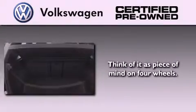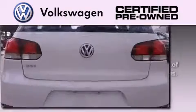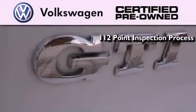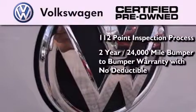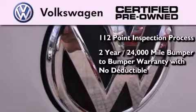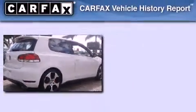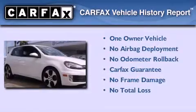A certified pre-owned Volkswagen offers you peace of mind with benefits including a painstakingly detailed 112-point inspection process, a two-year 24,000-mile bumper-to-bumper limited warranty with no deductible, and two years of 24-hour roadside assistance. This Volkswagen has had only one owner and it qualifies for the Carfax buyback guarantee.